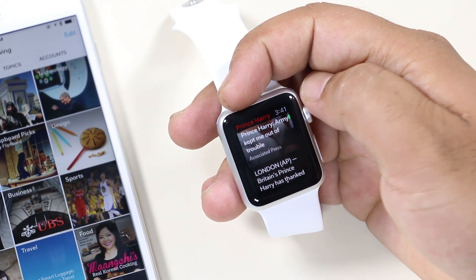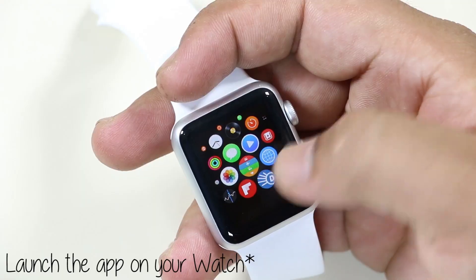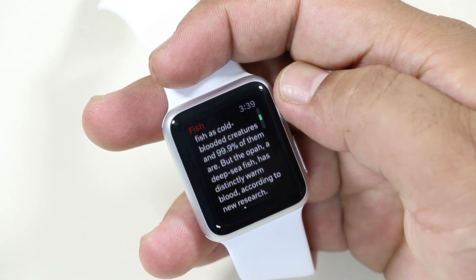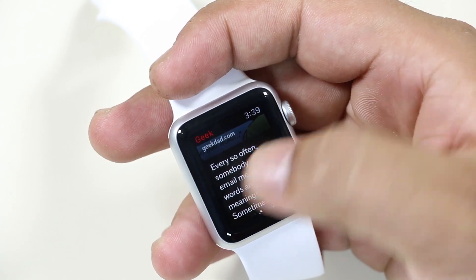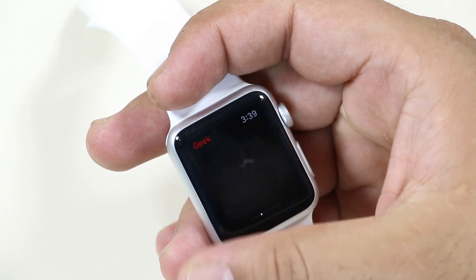Flipboard is already the best app for iPhone that brings the latest news and articles to your phone, and now it's on your Apple Watch too. Just launch the app on your phone and, according to the topics you have followed, you will get the headlines directly on your watch. You can swipe left or right to browse through articles and use the digital crown or slide to read the content.